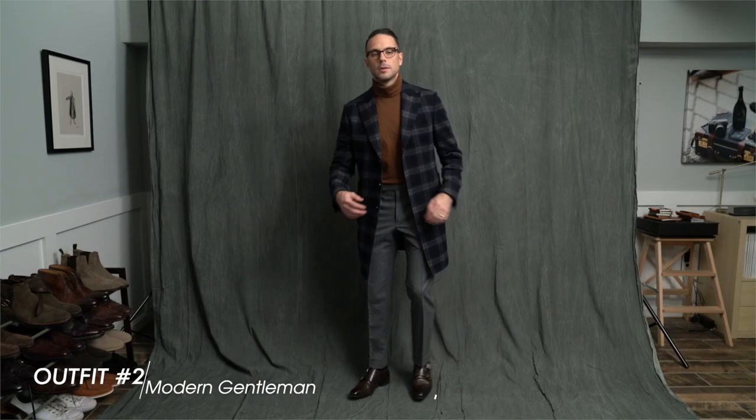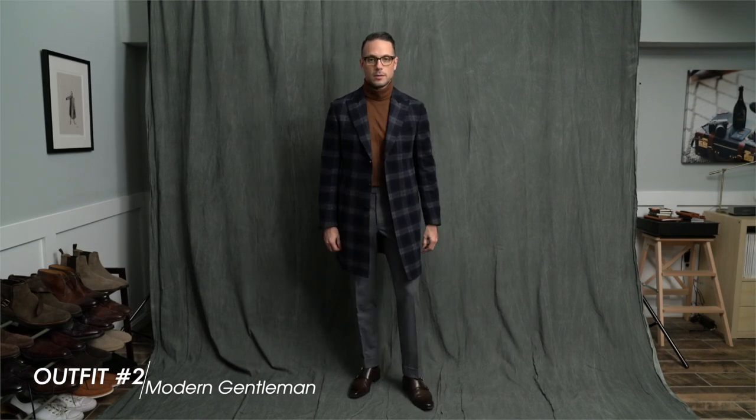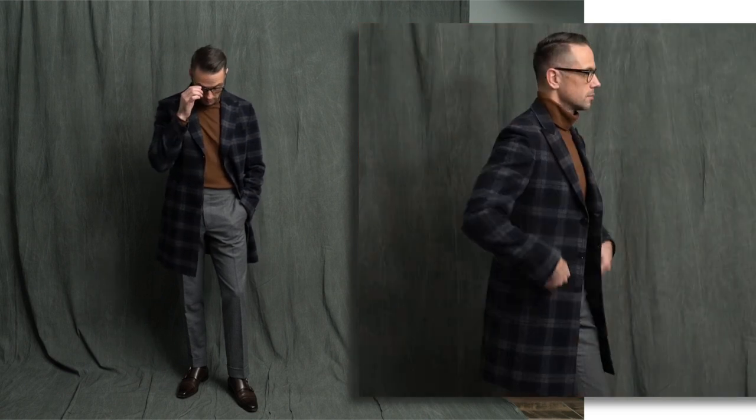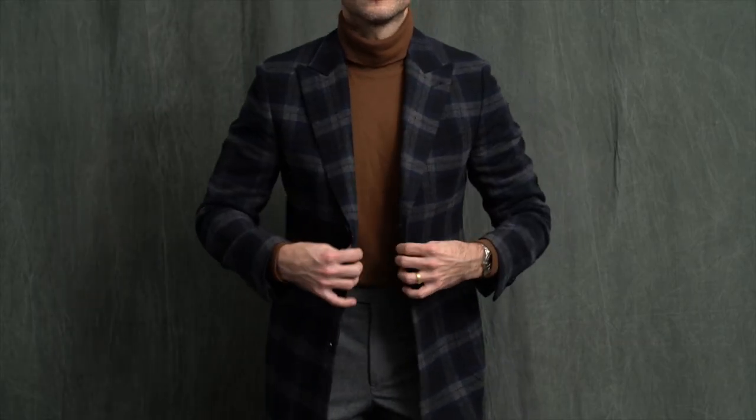This next look really showcases the versatility of the Ingenieur as an everyday watch for the modern gentleman of style. It's timeless, it's sophisticated, but it also feels contemporary. This look brings together a variety of different types of clothing. To start things off, we have a luxe ready-to-wear top coat by Daniele Alessandrini. I picked this up a few years ago on Luisa Villaroma — it is one of my favorite lightweight wool coats that I own.